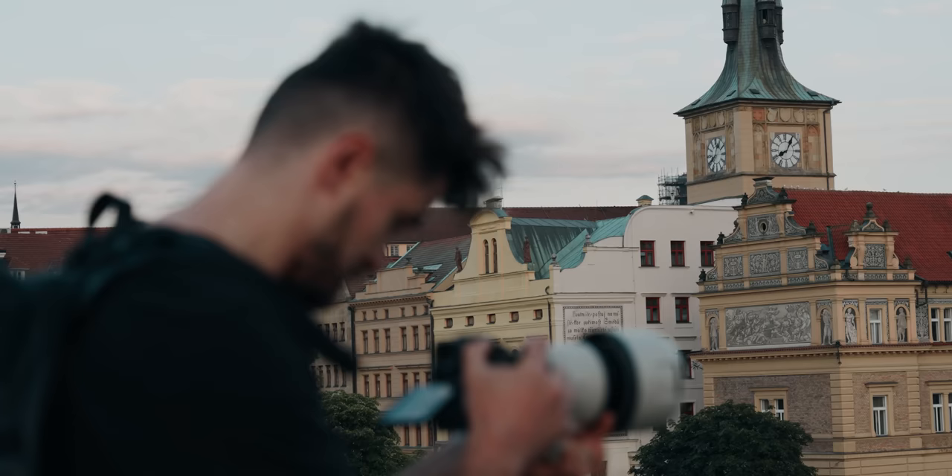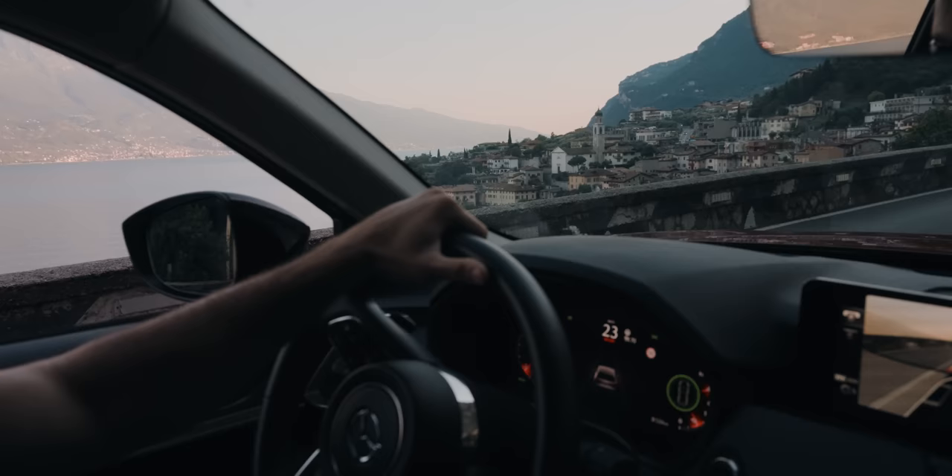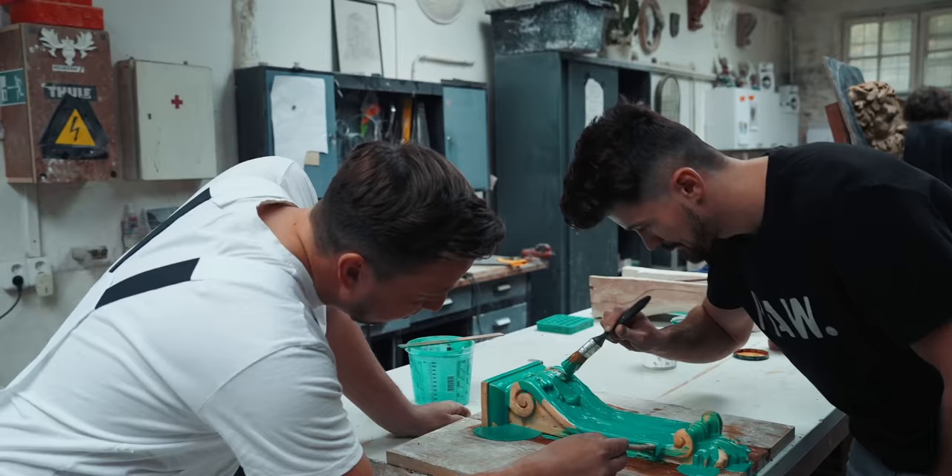Hey, I'm Denis. I'm a travel and outdoor filmmaker based in Italy. I'm passionate about discovering new adventures, meeting different people and bringing new ideas to life.